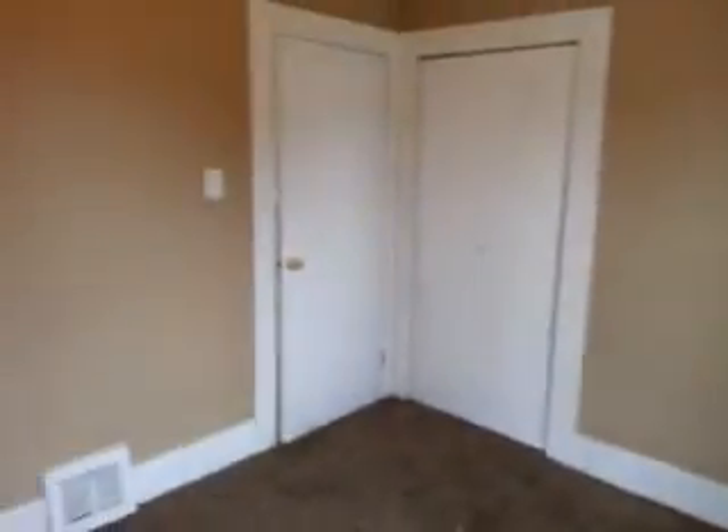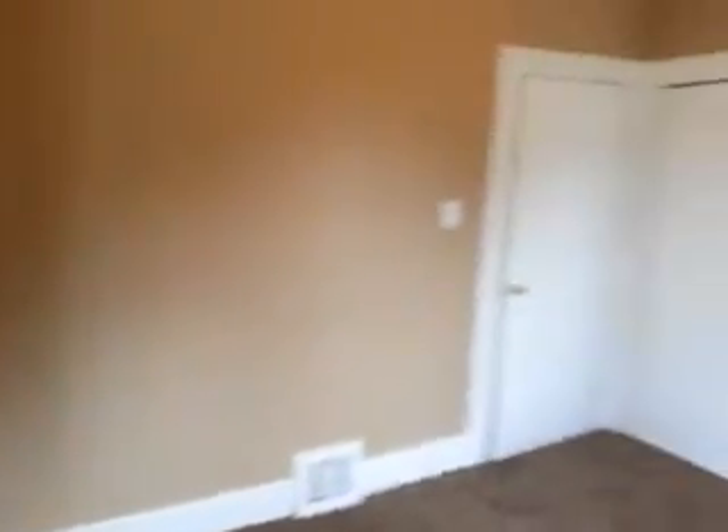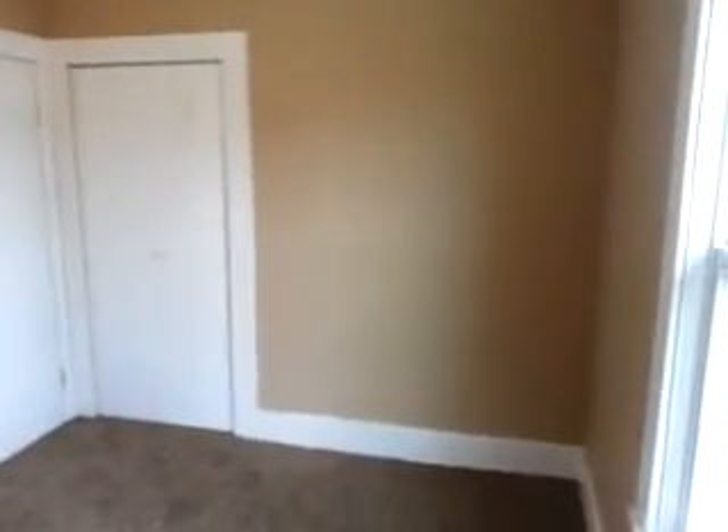And a doorway to the backyard. We'll look at bedroom number one. This is the front bedroom here. Our closet in the corner there.